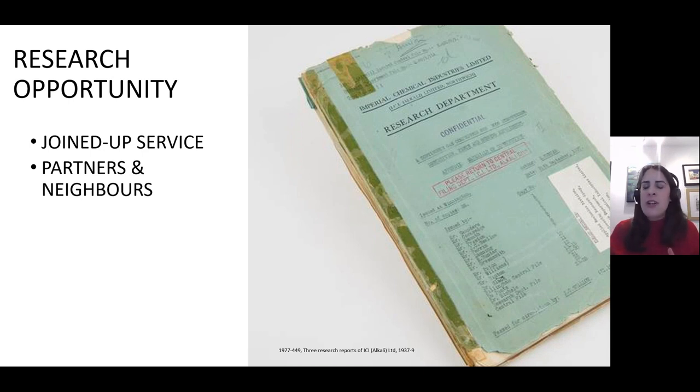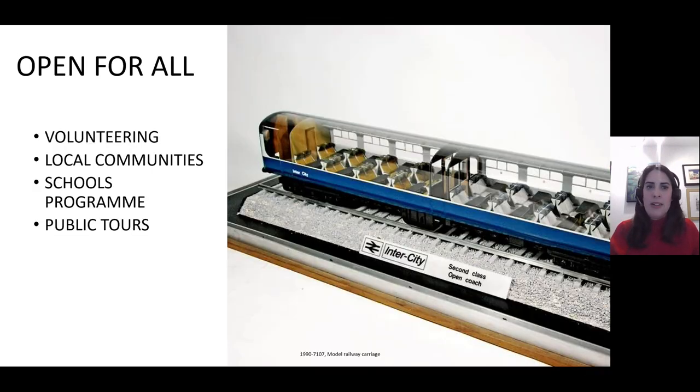We've begun discussions with our neighbours and local universities about the opportunities that both the collection and the site might be able to offer. In 2021 we brought in a new volunteering access manager to grow the volunteer programme on site, ensuring it's open for all, builds local connections, supports the ambitions for the National Collection Centre and provides our volunteers with an inspiring experience. Volunteering is intended to be fully integrated into the work of the National Collection Centre, supporting a wide range of activities.